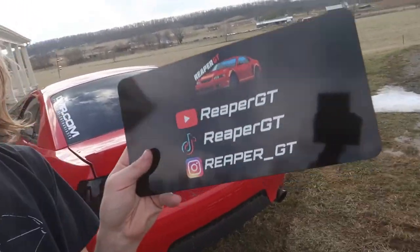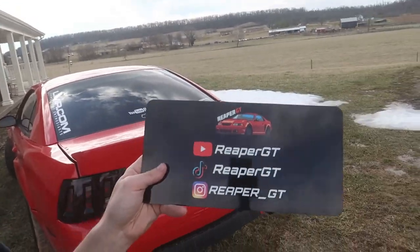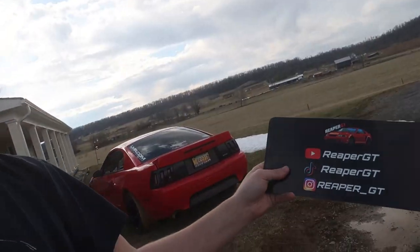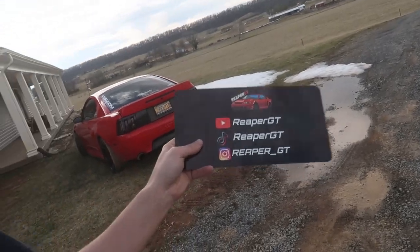That's pretty much it, just a short little video explaining this. Definitely guys go pick one up — you don't have to have your socials, you can make your own design in Pixlr or something. That's what I did. Make sure you like, comment, and subscribe. See you guys later.